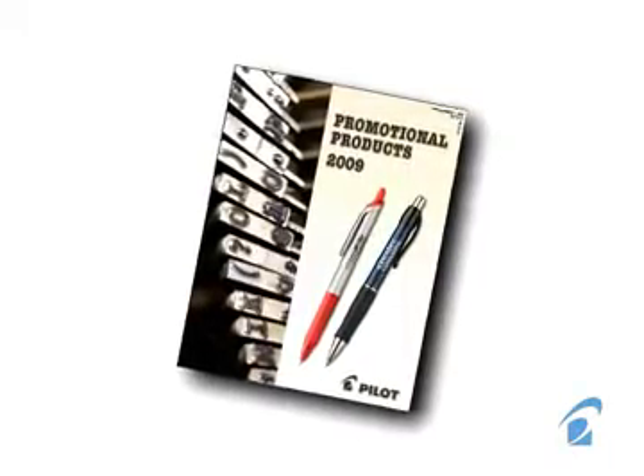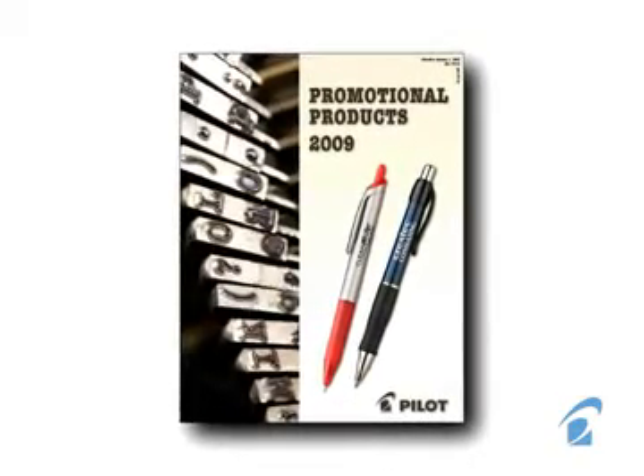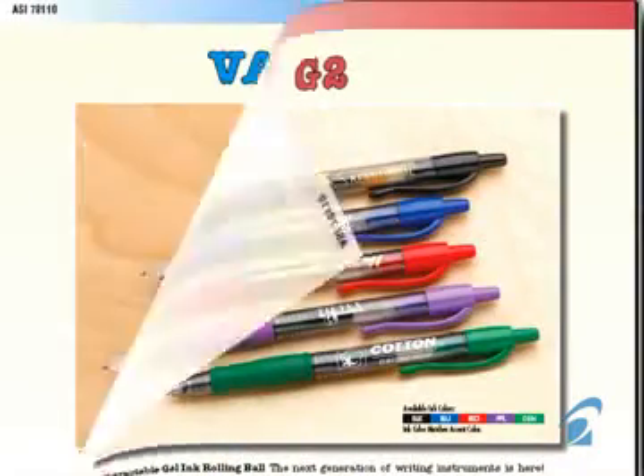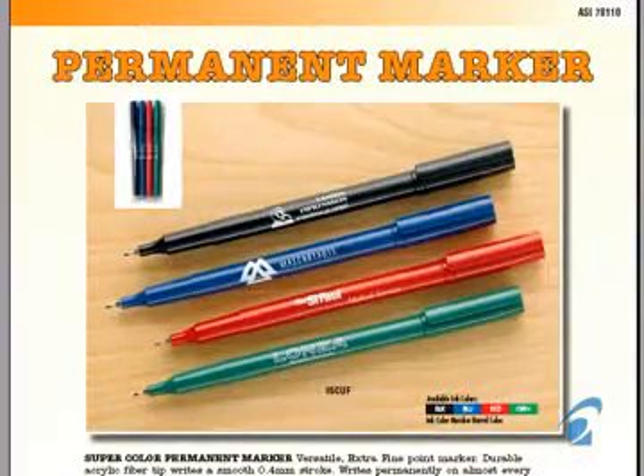It's a name they'll recognize. Look through the entire Pilot promotional products catalog for 2009 to see our complete line of top-selling writing instruments: ballpoints, rolling balls, gel ink rolling balls, liquid ink pens, fountain pens, highlighters, mechanical pencils, and permanent markers. Pilot — one of the most recognized names in writing.